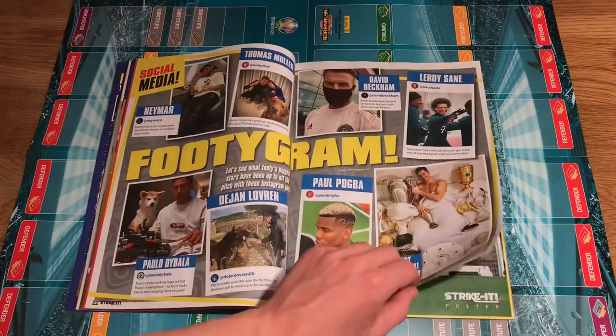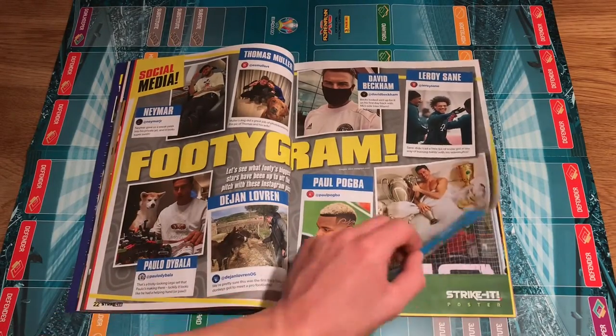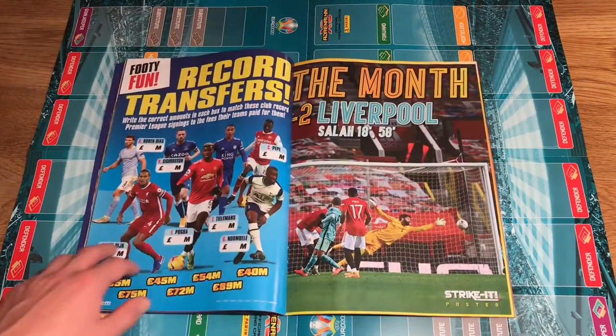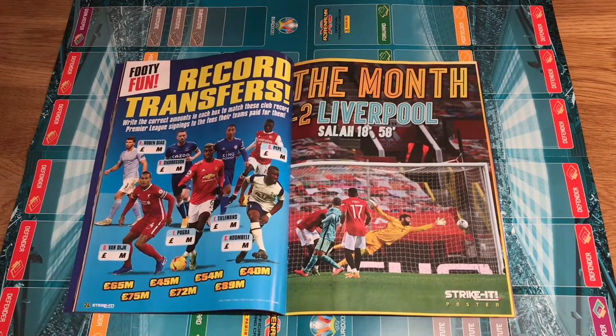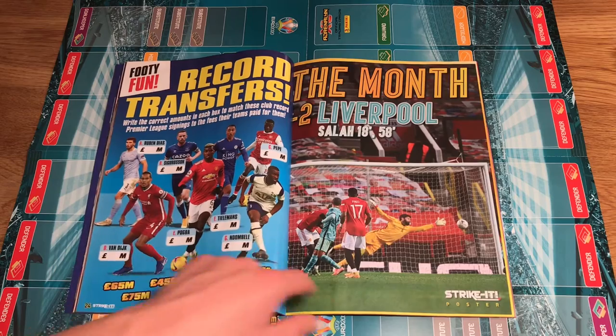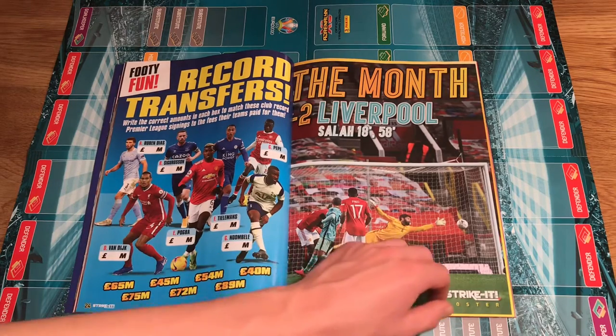Then we've got some footy gram — look at all the trophies Lewandowski's won. Then you've got record transfers — of course, Ndombele, really really cool. What a signing — he was 65 million, I think. And most of the money's worth it.